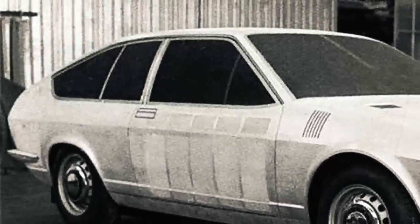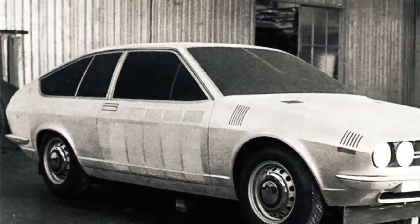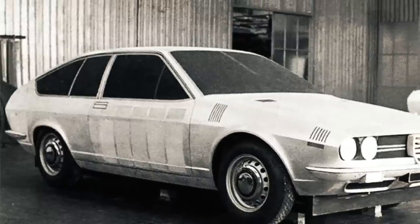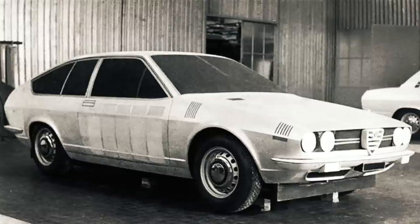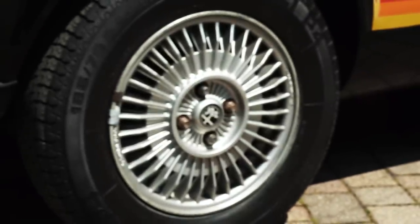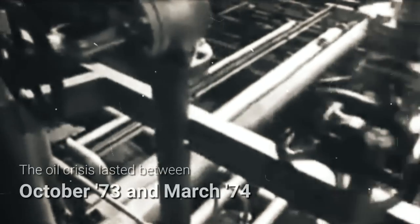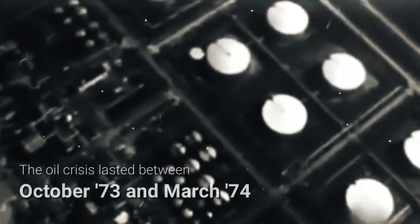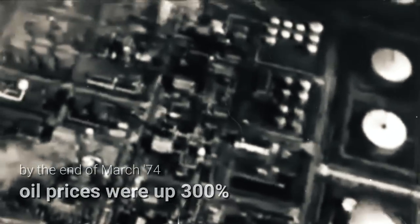Giorgetto Giugiaro's striking fastback wedge design directly resulted from those opposing targets, and it looks just as good today as it did nearly 50 years ago. The Alfetta GT's timing could hardly have been worse — it was launched in the summer of 1974, in a world still reeling from the oil embargo, with a tanking economy and fuel prices that certainly didn't incentivize sports car sales.